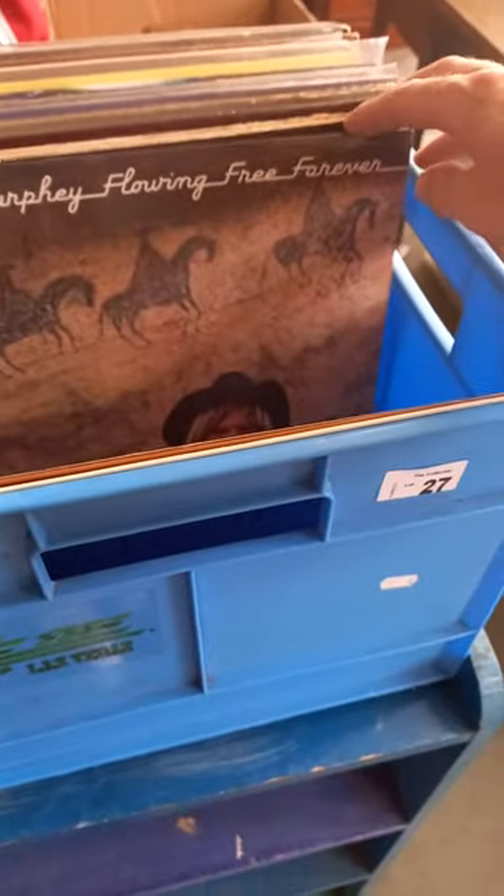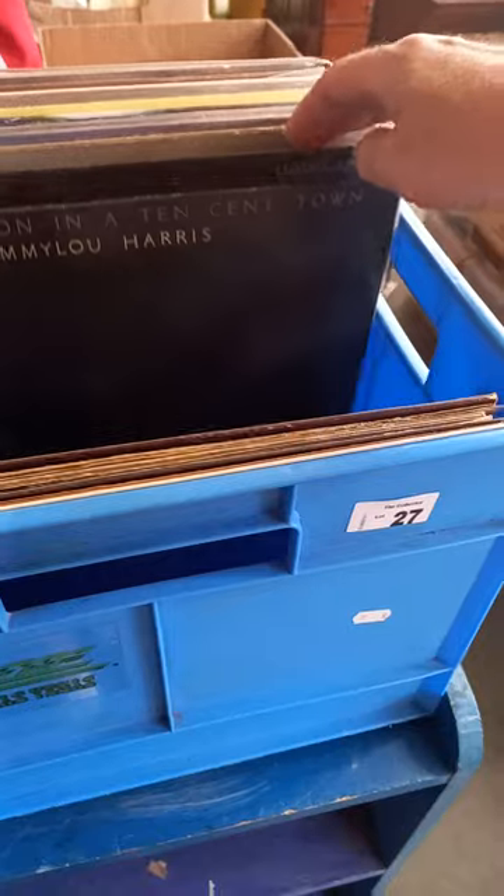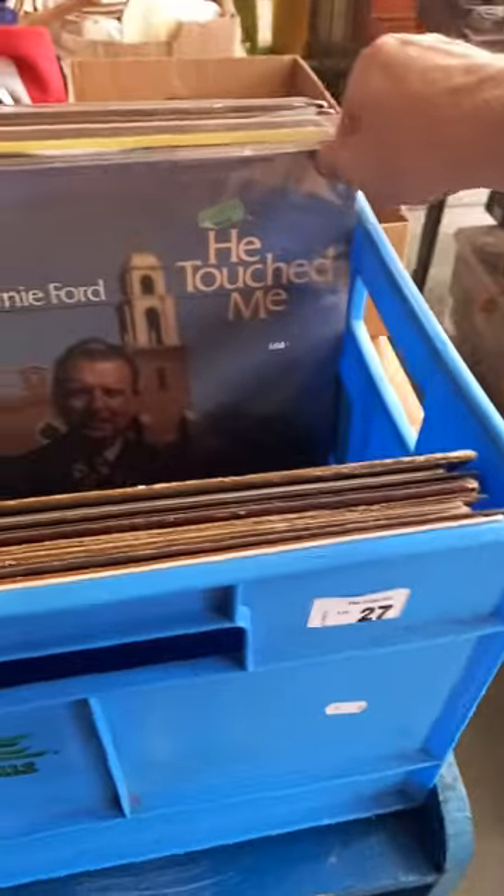More rugs, more records. This is a good little box lot - there's some cool stuff in amongst it: Santana, Michael Murphy 'Flowing Free Forever', Donovan, Steeleye Span, Emmylou Harris, Marc Almond, Tennessee Ernie Ford - 'He Touched Me', and then he went to jail.